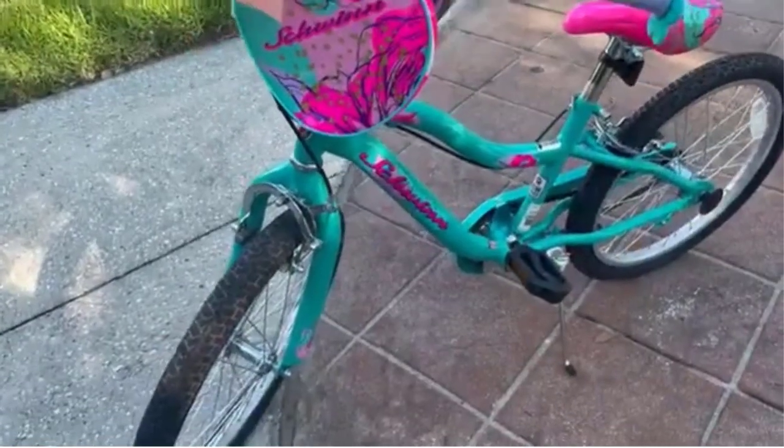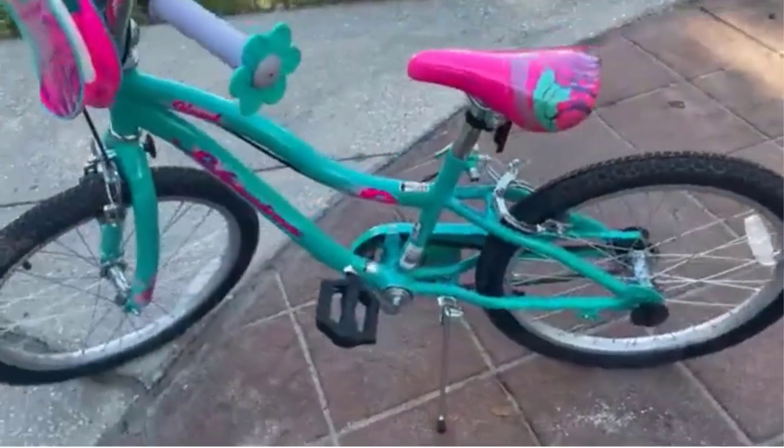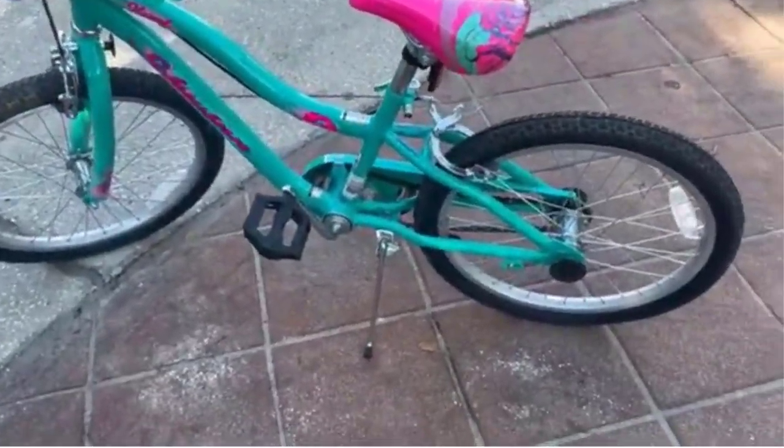While Schwinn doesn't make another style option in the Hazel design, the company offers a similar 20-inch bike in blue and red.